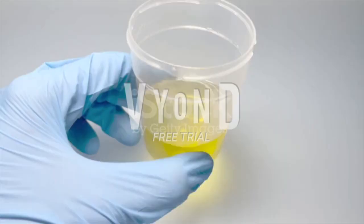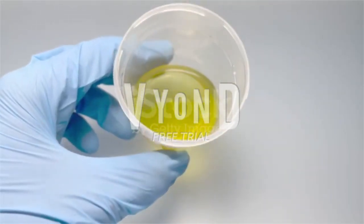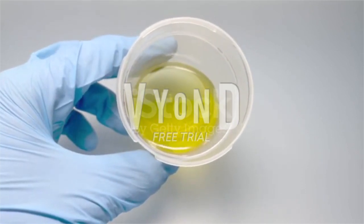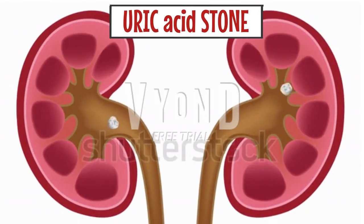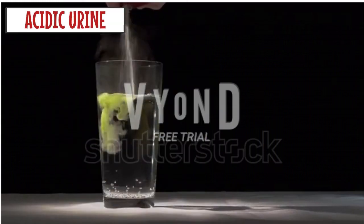Some people have too much calcium in their urine, raising the risk of calcium stones. Even with normal amounts of calcium in the urine, calcium stones may form for other reasons. Next, uric acid stones make up 5–10% of stones. Uric acid is a waste product that comes from chemical changes in the body. Uric acid crystals do not dissolve well in acidic urine.